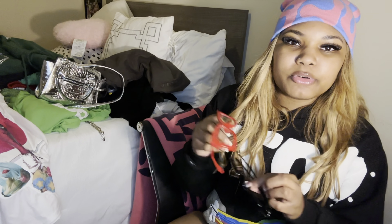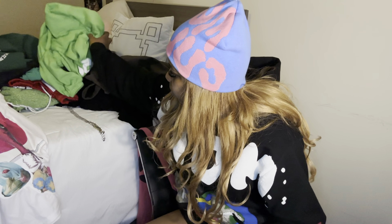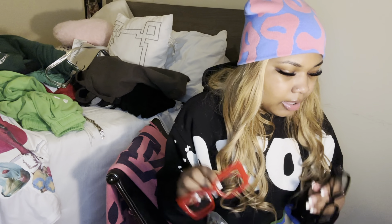Then glasses. I got both of these from Shein — I got these red ones and these black ones. I got another black one but I don't know where it's at. Glasses, you know, they just add more to your outfit. Trying to get more into accessories.